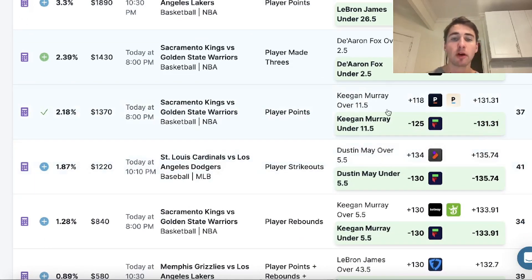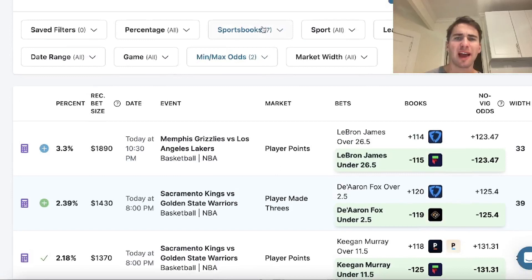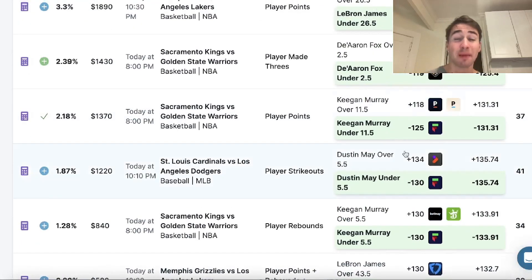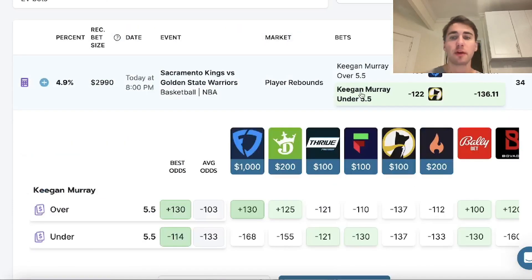You can see Keegan Murray under 11.5 points and Dustin May under 5.5 strikeouts. Essentially OddsJam is scanning — I think I have seven sportsbooks selected — so out of those seven books combined, that's probably around 100,000 odds that OddsJam is scanning, and it's just trying to point out those rare betting opportunities where sportsbooks are slipping up. Right now there's a lot of value on Fliff.